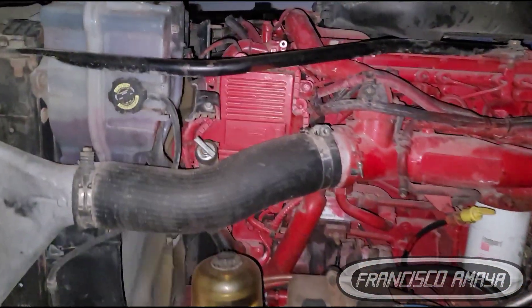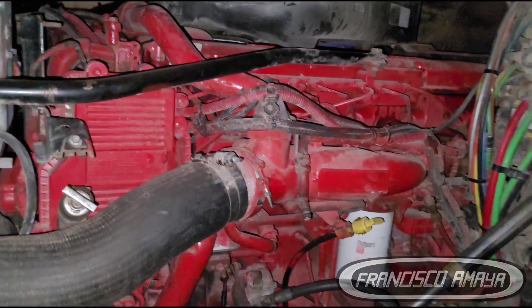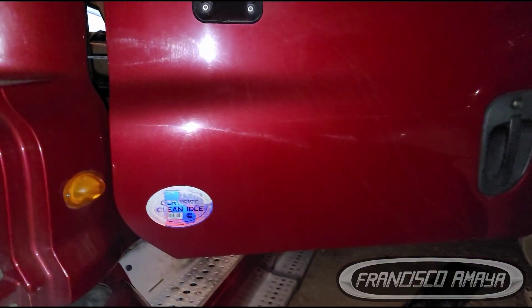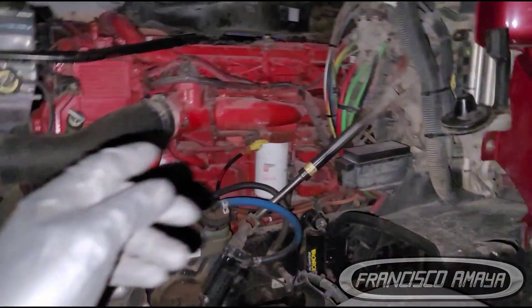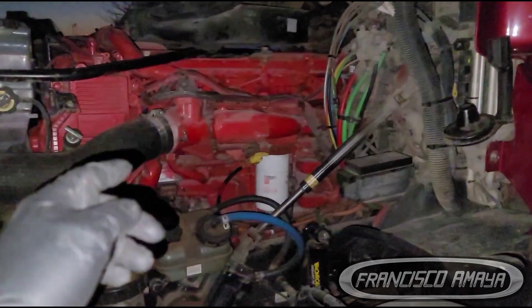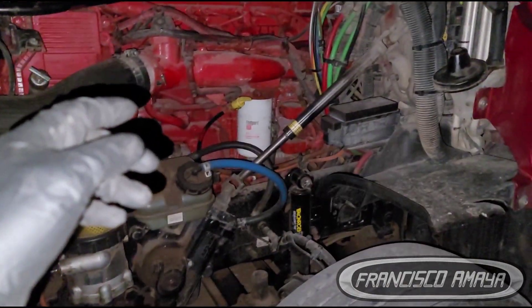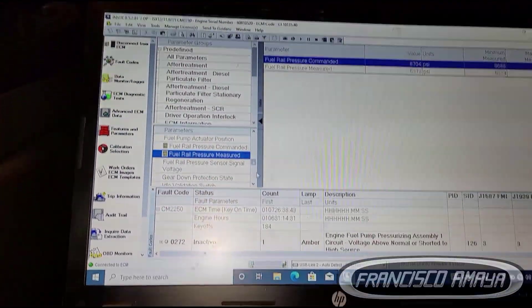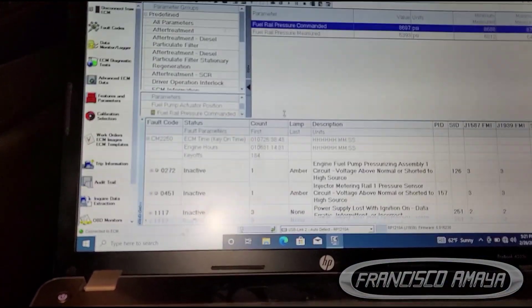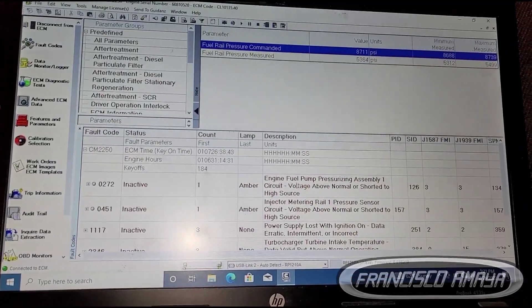Hello everybody. Today I have this 2013 Cummins ISX in a Cascadia body. This truck is having issues where the engine runs and then suddenly stops. Going to the computer data — we also have the check engine light on. On the computer here, which is the Cummins Insite, we have a fault code related to fuel pressure.